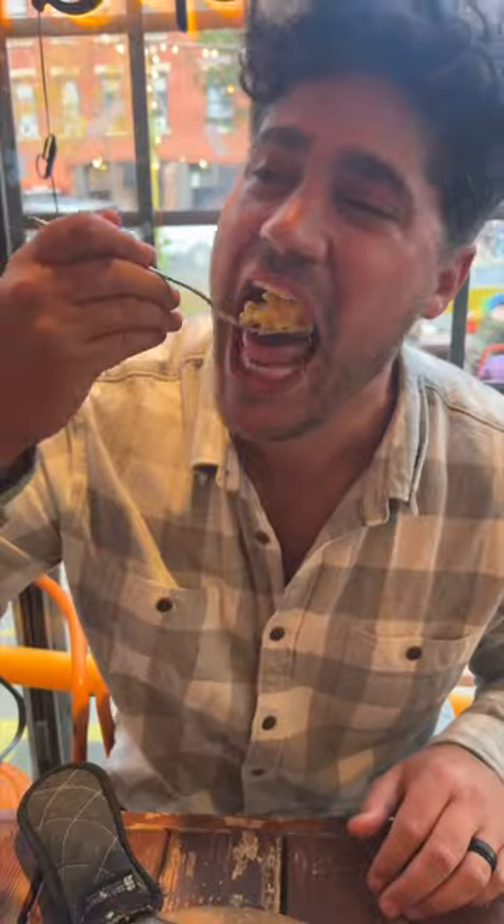Can't go wrong with their All-American Mac with American and cheddar cheese. Last but definitely not least, Manchego cheese, fennel, and onions. Mission accomplished.